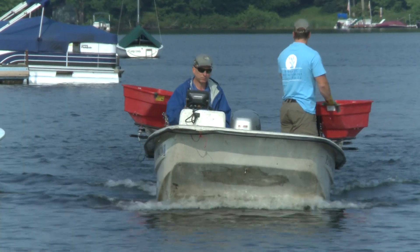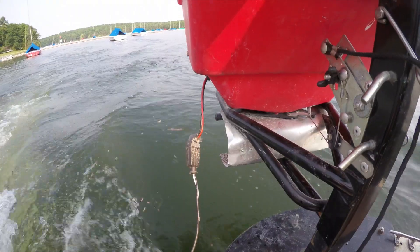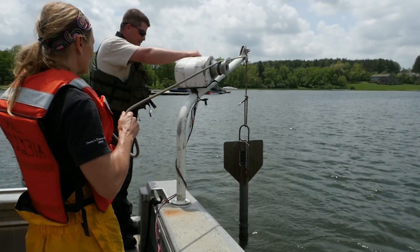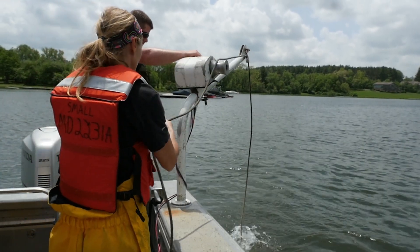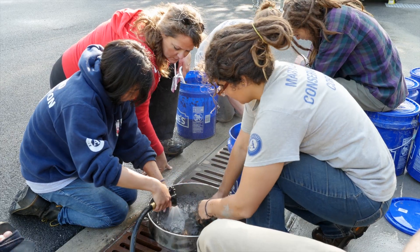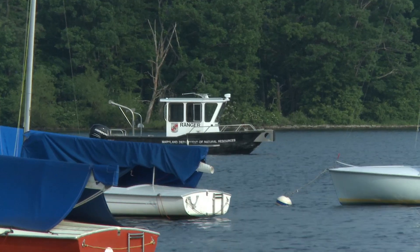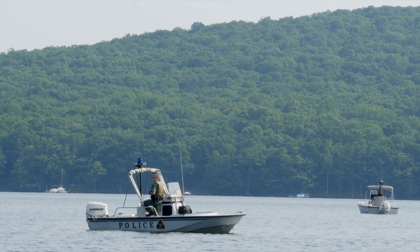During hydrilla's growing season, herbicide treatment will be conducted every three or four weeks to maintain the necessary dosage. DNR biologists will survey the treatment areas to monitor the herbicide's effects. If any new infestations are found, they will be treated with a fast-acting contact herbicide. During application, boat traffic, swimming, and fishing will be limited only in the treatment areas.